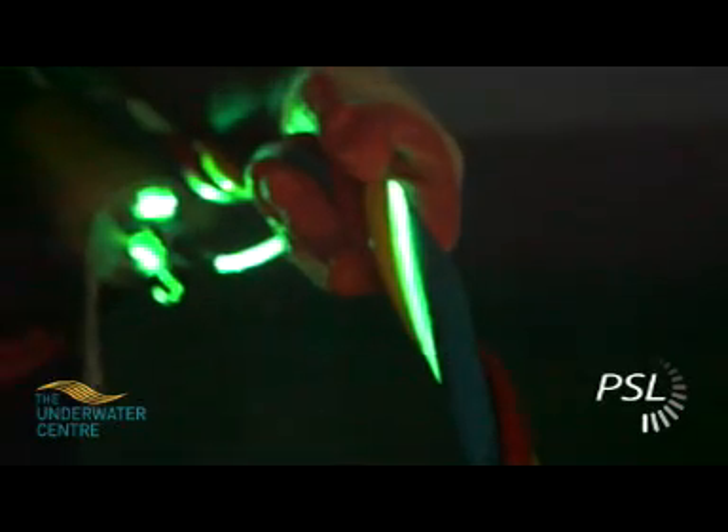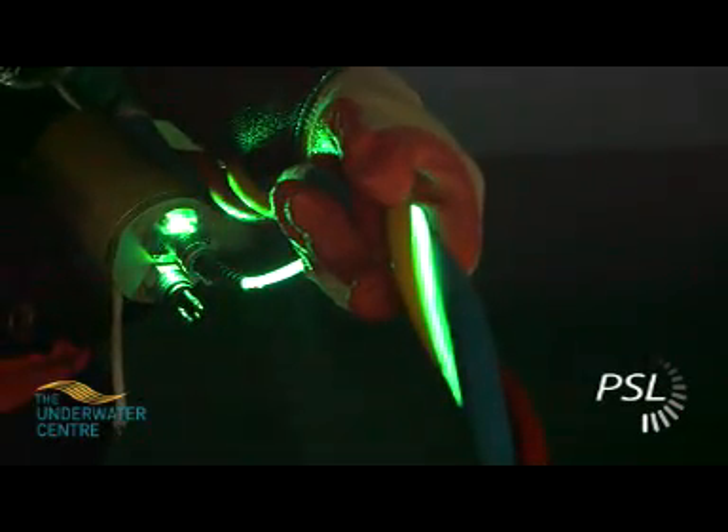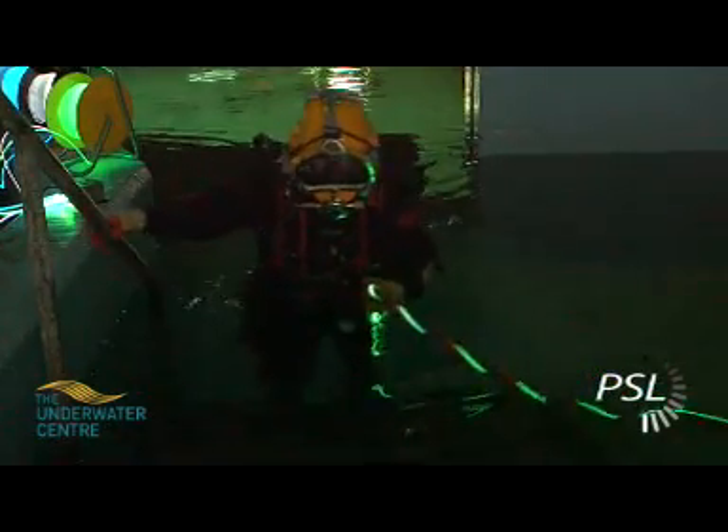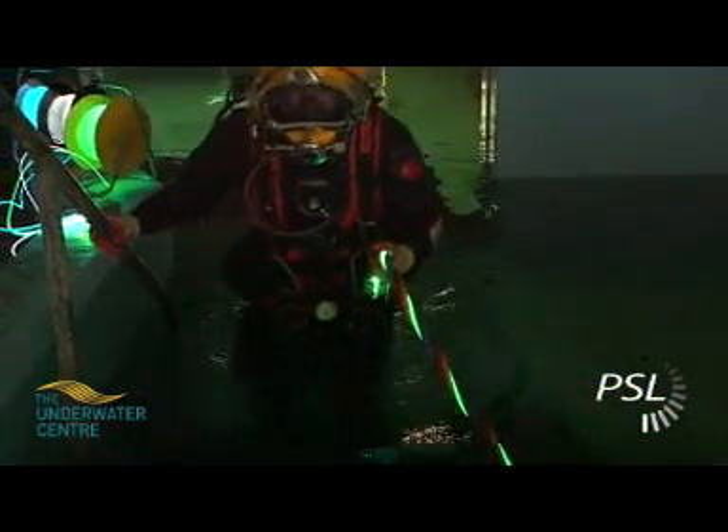PSL have three core products for subsea applications. Current trials are focused on the illumination of air dive umbilicals, typically around 60 metres, in either green, blue, or white.